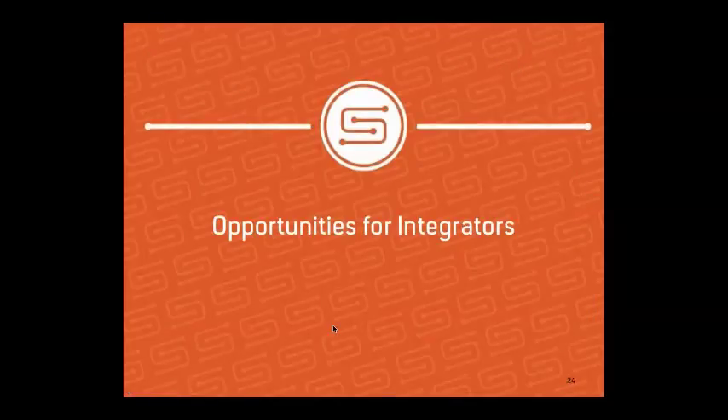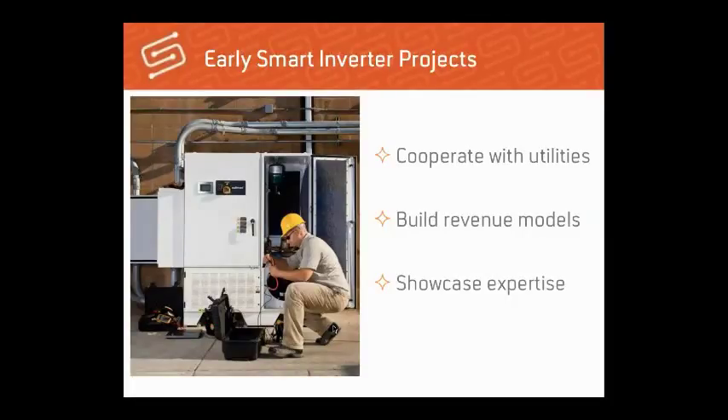In terms of specific opportunities: number one is early smart inverter projects. Rule 21 regulation is expected to be finalized any day, meaning integrators will be able to deploy smart inverter projects in cooperation with utilities this fall. Early innovators will define revenue models that others will later copy and scale, establishing their expertise in this rapidly developing market.